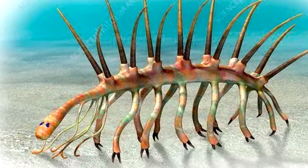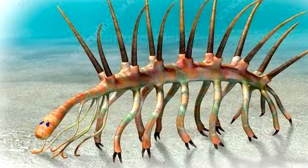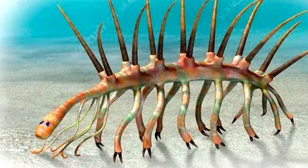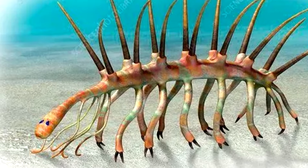H. Sparsa, H. Fortis, and H. Hongmiya. And they are believed to be Lobopodia, which are panarthropods, and are related to arthropods, velvet worms, and water bears.